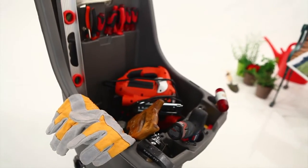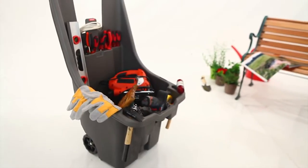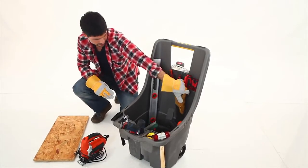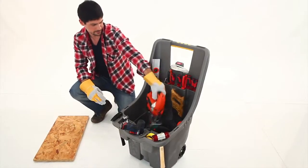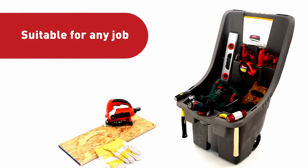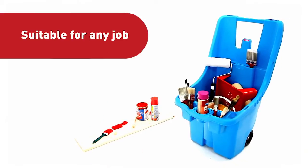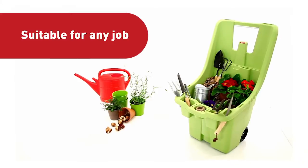Whether you call it a tool stand, station, case, wheelbarrow, or simply an equipment cart, the Tool & Go is your ultimate companion for just about any job. You can use it to hold your large power tools, small accessories, painting equipment, hand tools, and even gardening equipment.